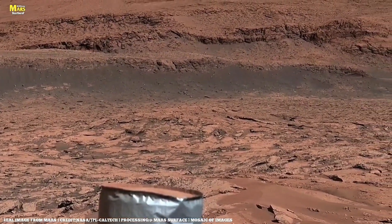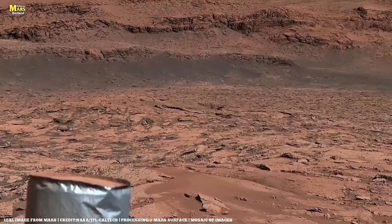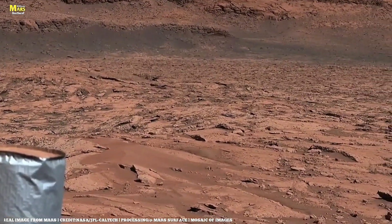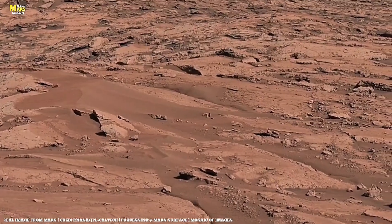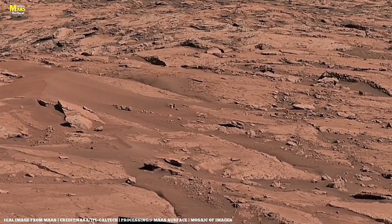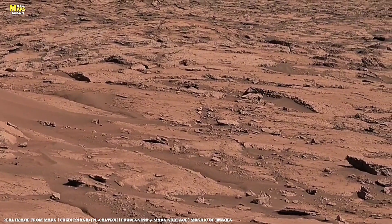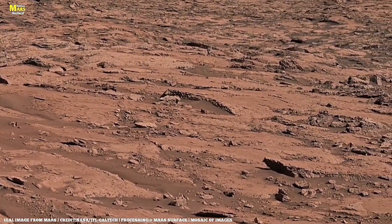When Perseverance fired its laser across these rocks, the returning light revealed something astonishing — a spectral pattern pointing to organic molecules, the very foundation of life itself. Carbon rings, hydrogen bonds: the same chemical architecture that shaped Earth's earliest oceans billions of years ago.